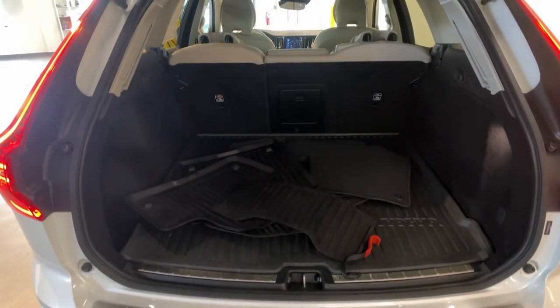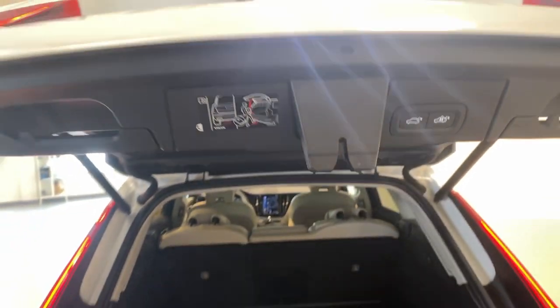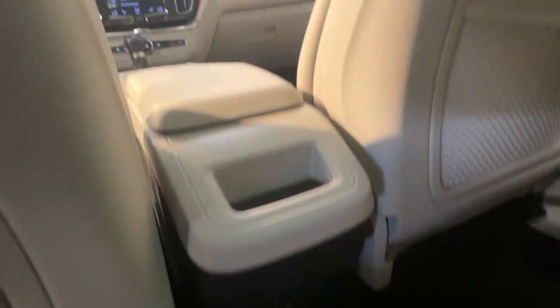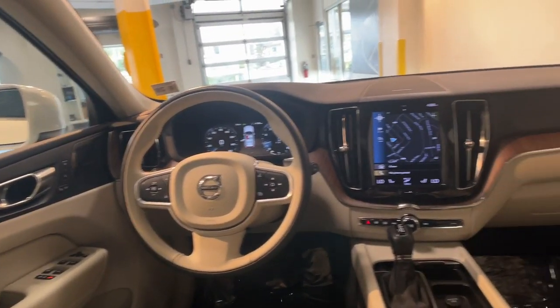These are just some of the great options this vehicle comes with: heated steering wheel, Apple CarPlay and Android Auto, navigation system, keyless entry, moonroof, satellite radio, backup camera, fog lamps, premium sound system, and heated mirrors.